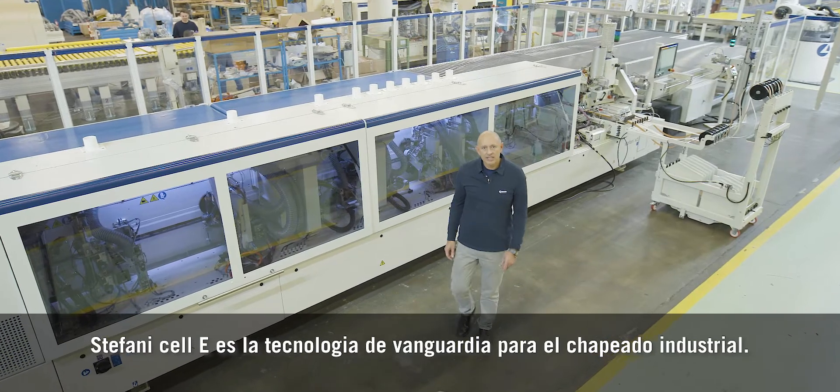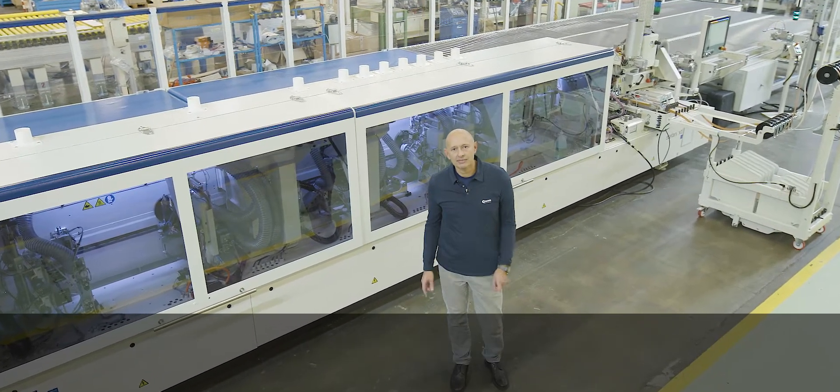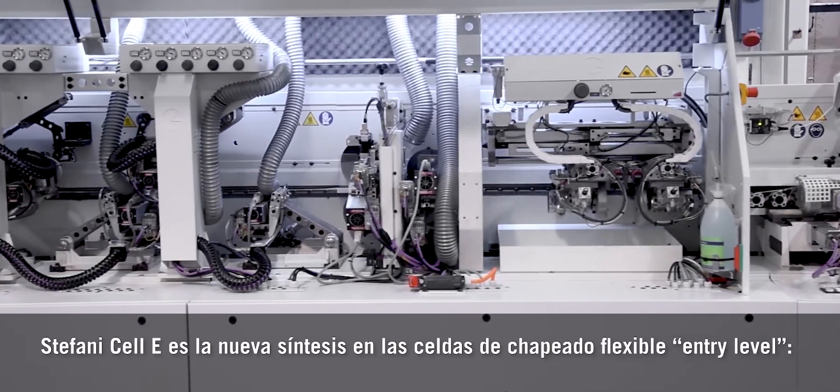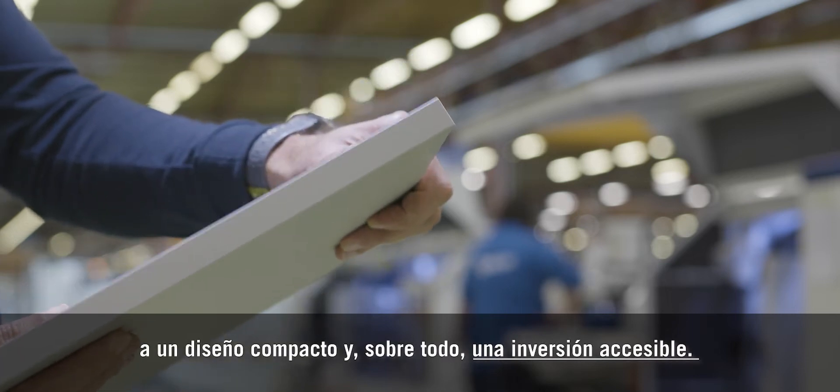Stefani Cell E is the state-of-the-art technology for industrial edge banding. It combines customized production, large volumes, and a compact overall design with an affordable investment.